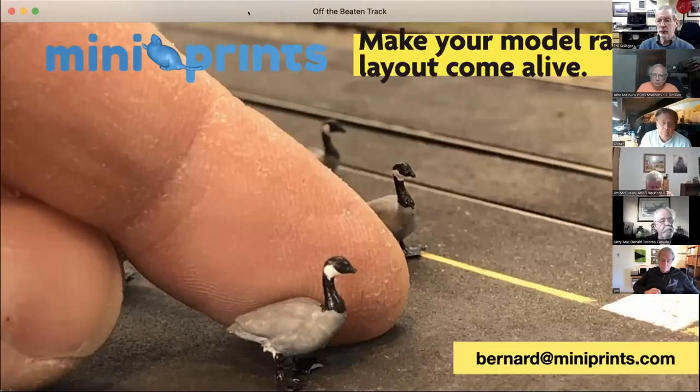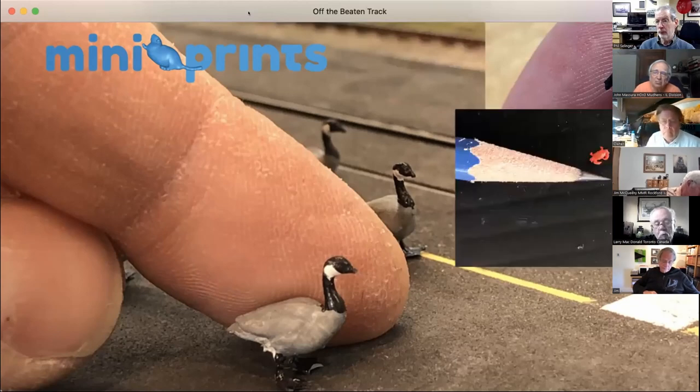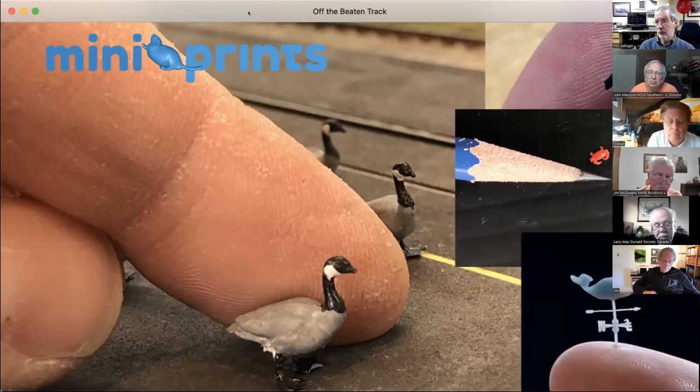If you want to contact me at any time, my email is bernard@miniprints.com. I'm going to take you through a little presentation where I'll share a bit about myself and how I became an accidental model railroad manufacturer — all within the last couple of years. Stay tuned till the end, because there is a 15% off discount code specifically for this presentation and this group. MiniPrints specializes in the 3D printing and creation of miniature things — the minier, the better.